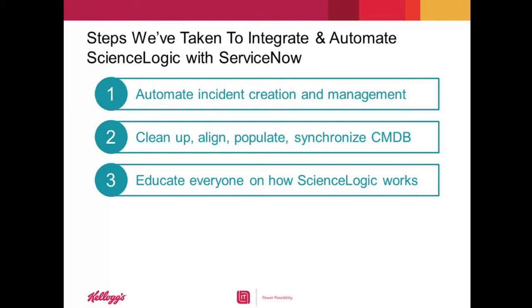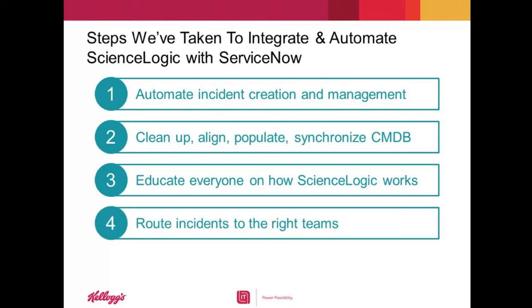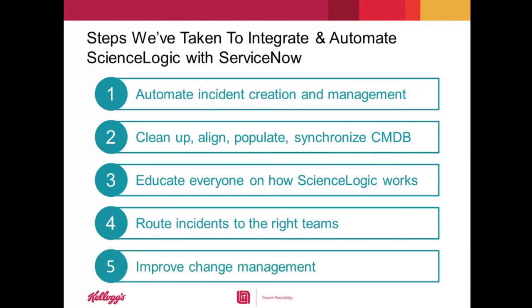Once everyone understood how ScienceLogic worked, they finally realized that we needed to clean up the CMDB. As we progressed with the CMDB cleanup, we started to automate additional processes such as routing incidents to the right teams and enforcing and reflecting the change management process. So you've incrementally automated more and more processes throughout this project. Can you tell us about some of the benefits that you've achieved with what you've implemented so far?